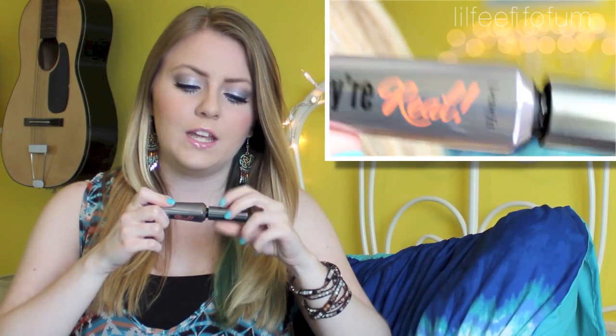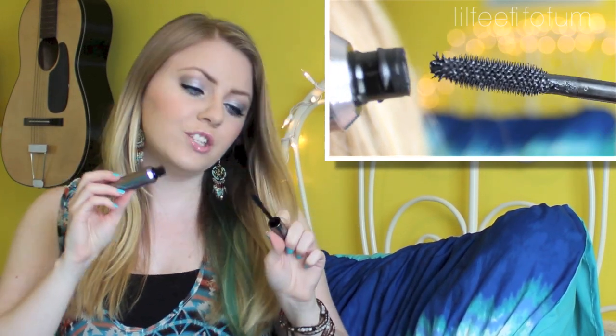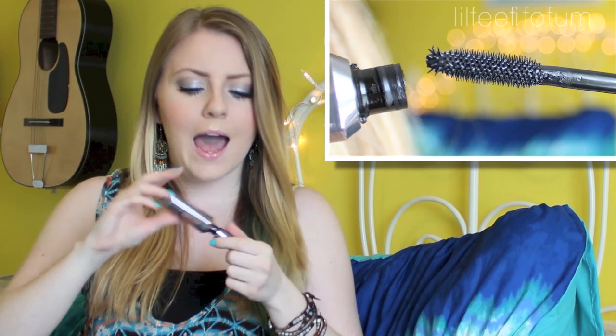For mascara, I love this Benefit They're Real Mascara. I've been using this every single day — I have some other drugstore mascara favorites, but this has to be one of my all-time favorites. I just love the application; the brush is really cool because it has a spiky top and it grabs every single lash and coats it from the bottom to the top. It lengthens, it curls, and it doesn't look clumpy.